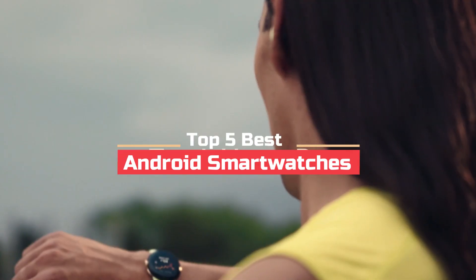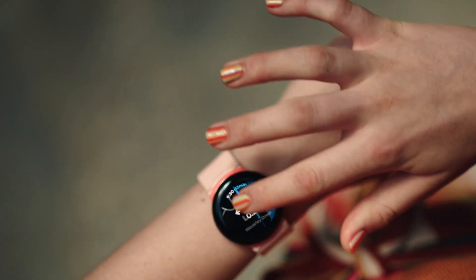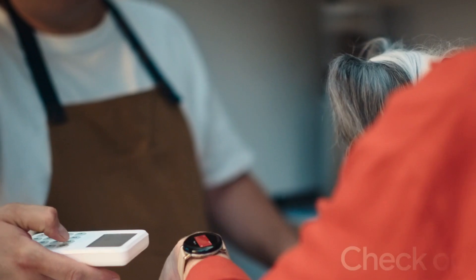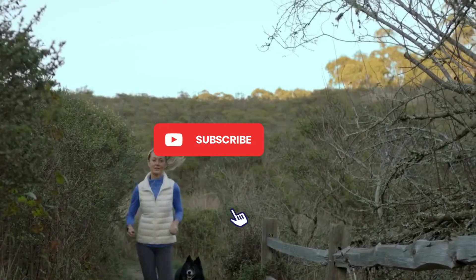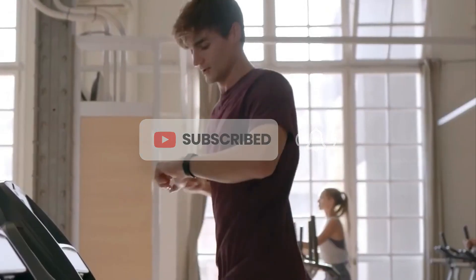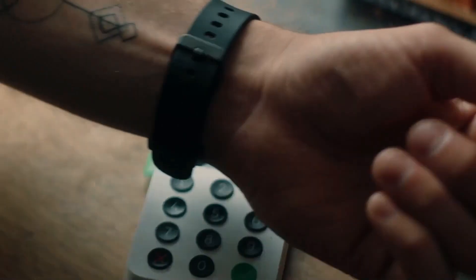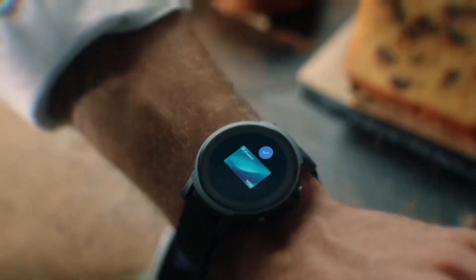What's up guys, today's video is on the top 5 best Android smartwatches. Through intensive research and testing, we put together listed options that will meet different types of buyers, so whether it's price, performance, or particular use, we've covered all. For more information on products, I have included the links in the description box below, which are updated for the best price.